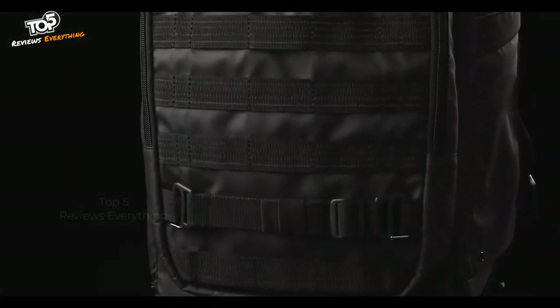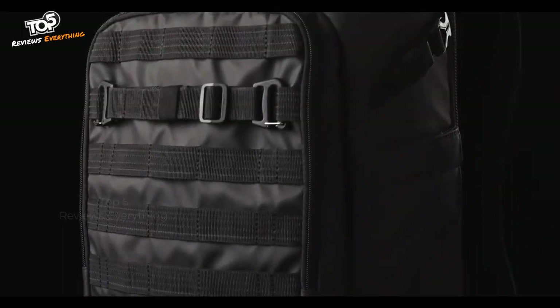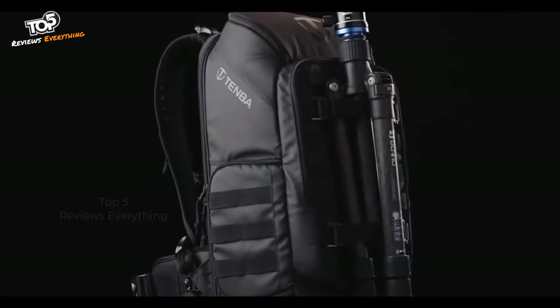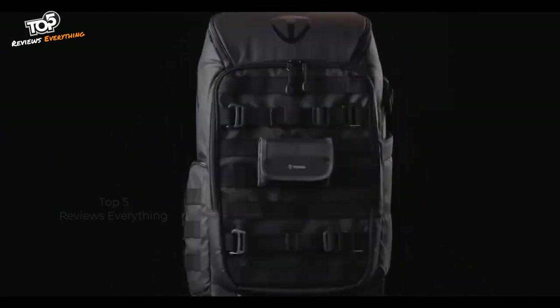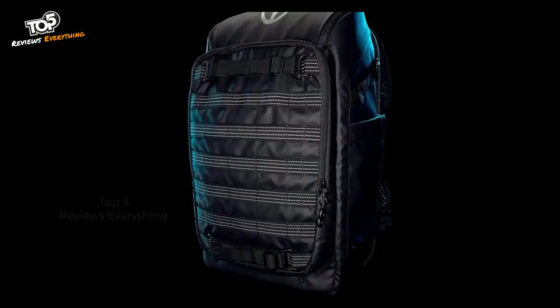The front and side panels are covered with MOLLE-compatible loops, which adds amazing versatility. Use the included pocket and straps to attach a tripod, or attach any one of thousands of MOLLE-compatible accessories like Temba's lens capsules and reload battery pouches. The pack just begs to be expanded. The front MOLLE is reflective, so even though this pack is stealthy, you'll be safe wearing it while riding a bike or walking on the street at night.